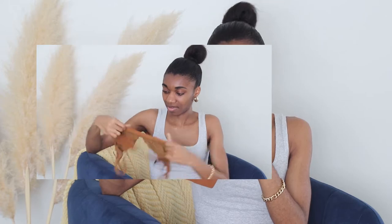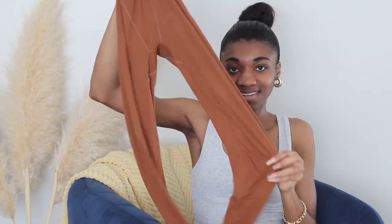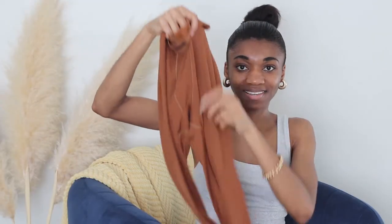These Skims plunge bras are so incredibly comfortable and just really soft. The matching leggings are a beautiful brown color. Compared to the Cotton Collection which is about 95% cotton, this Soft Lounge fabric is 91% modal and 9% spandex — that's why it's really soft, stretchy, and comfortable.